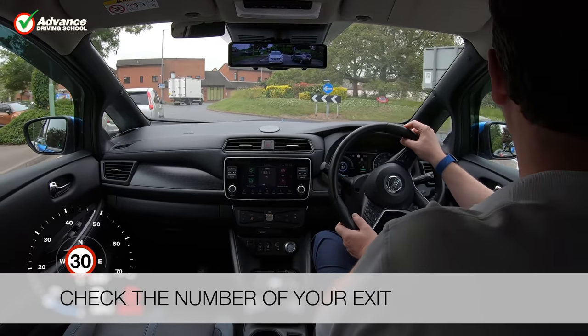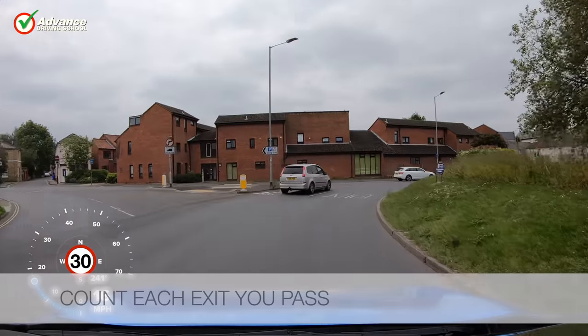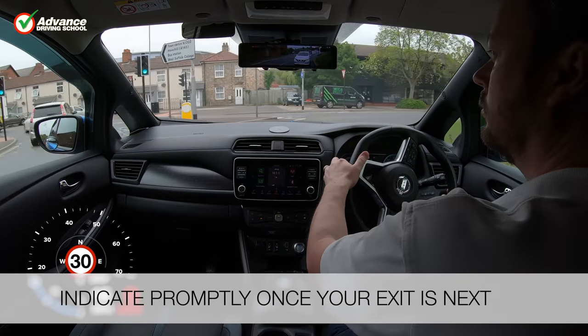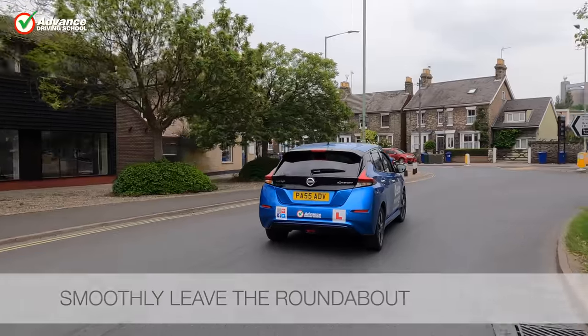Check the number of your exit on the roundabout. Count each exit you pass, indicate promptly once your exit is next, and smoothly leave the roundabout.